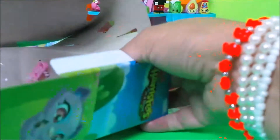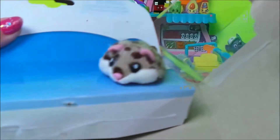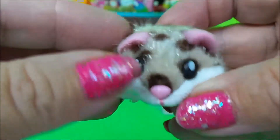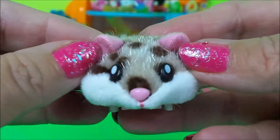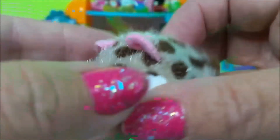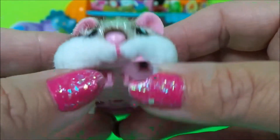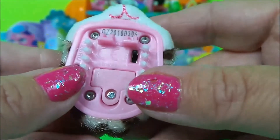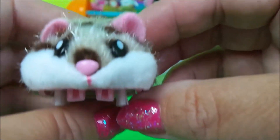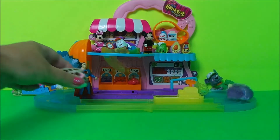We'll open it from the side — oh, there's Peanuts! Look how cute she is — look at her cute little pink ears. She has little spots all over her, very very soft and cute. She's got little brushes on the bottom and also an on/off switch.